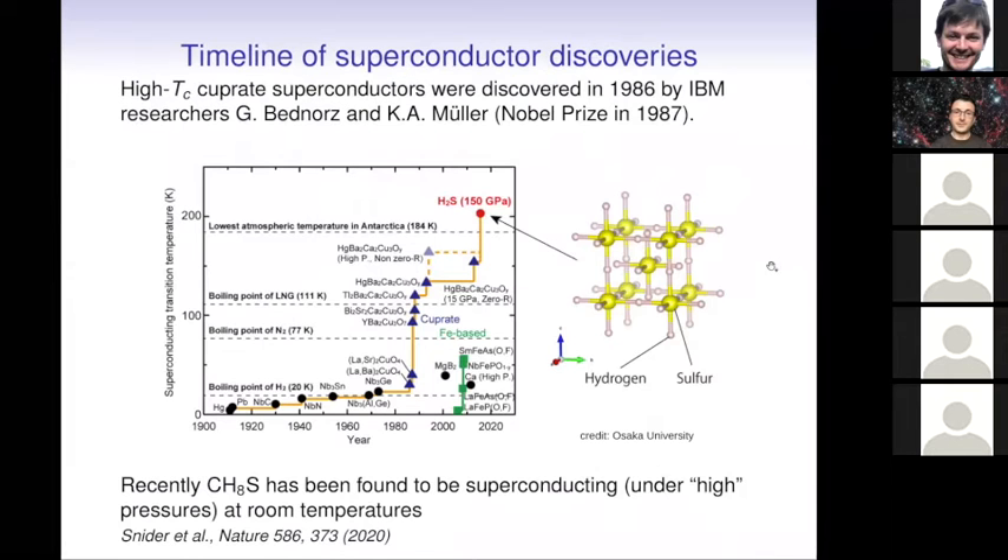Within the following years, many other superconducting elements were found. There was a breakthrough in the 1980s with the discovery of high-temperature superconductors. More recently, other kinds of materials have been found — iron-based materials, and very recently compounds including hydrogen and sulfur atoms with critical temperatures now comparable to room temperature, but at very high pressures. Not high pressure for terrestrial standards, but for neutron star physicists, it is actually not very high pressure, as we will see later.